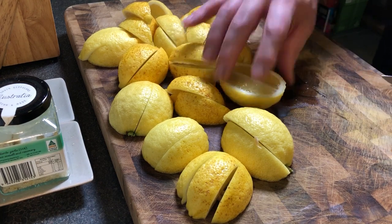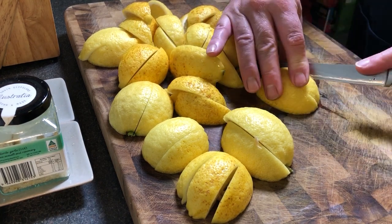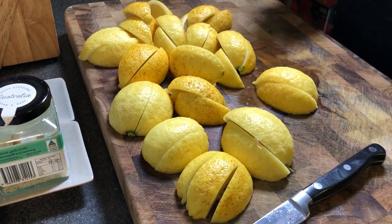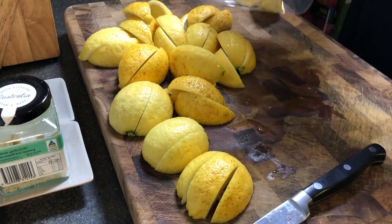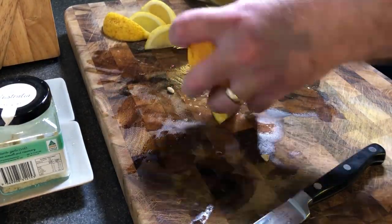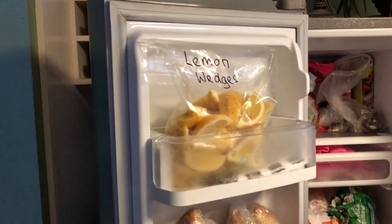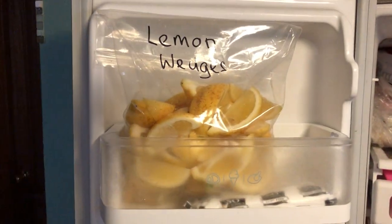I'm going to put some in my bag. There they are, in the freezer. Bye, freezer.